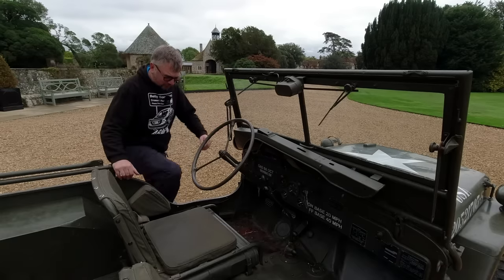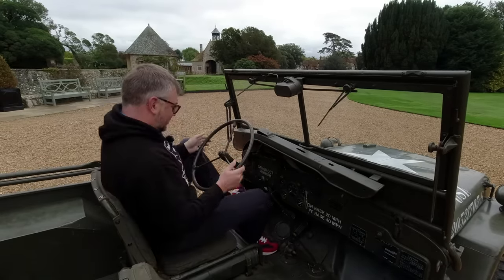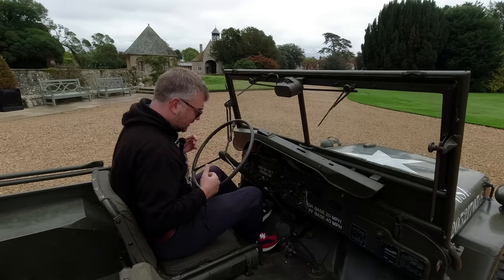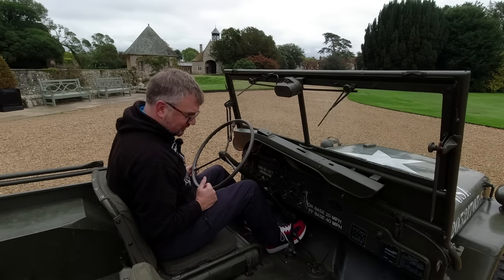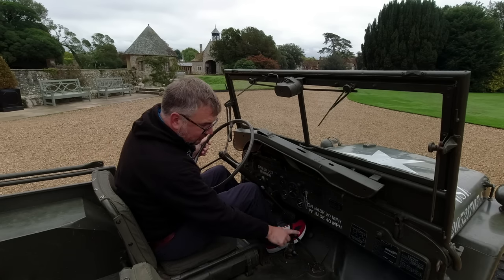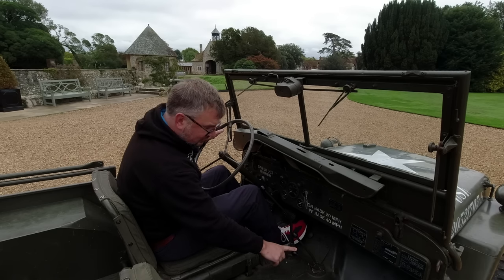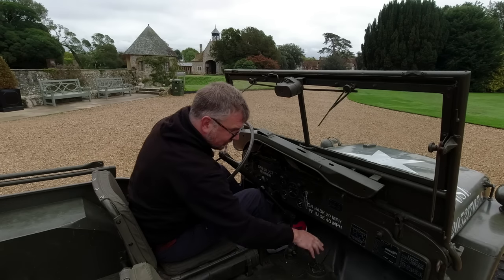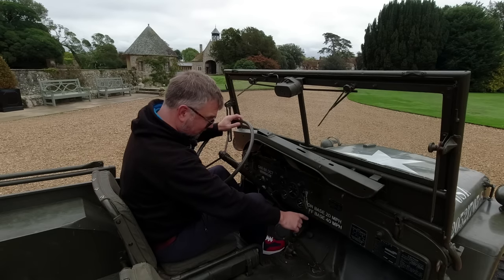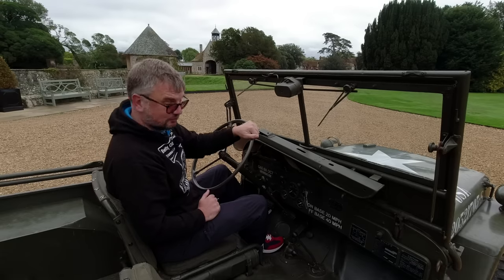There are no doors, so clambering aboard is fairly easy, but you have to squeeze yourself around this rather large steering wheel, which is thrust right at your chest with a lovely big nut there — just to impale you in the event of an accident. We've got a three-speed transmission; first is on a dog leg, and we've got levers down here. That one controls whether your four-wheel drive is in or out, and this is your high and low range — we're currently in high range. On base, you're only allowed to do 20 miles an hour, so we'll be limited to about that today. Off base it's 40, but 65 miles an hour is the potential.